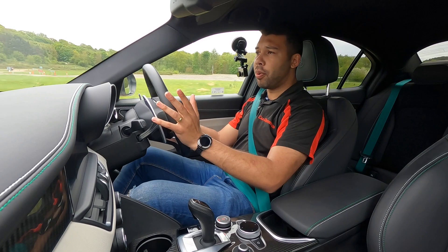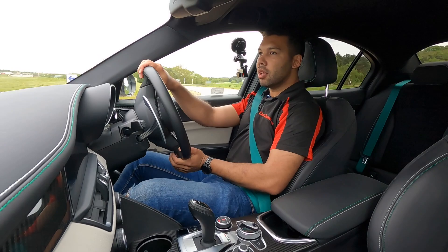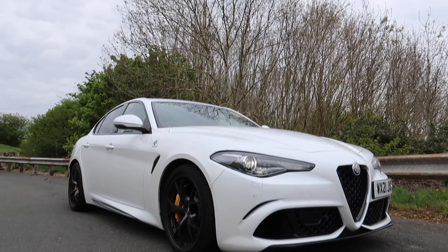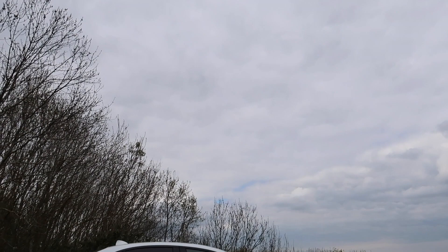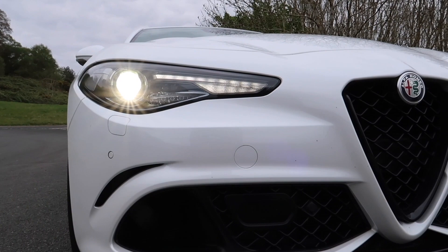If you guessed 1,524 kilograms then give yourself a massive pat on the back — unless you Googled it, that's cheating. This car is very light. You've got plenty of carbon fibre materials — I can see some carbon fibre in front of me. The prop shaft, bonnet, roof, front splitter, rear splitter and body inserts are all carbon fibre. Aluminium has also been used for the doors and wings, helping give the Alfa Romeo Giulia Quadrifoglio a perfect 50/50 weight distribution.